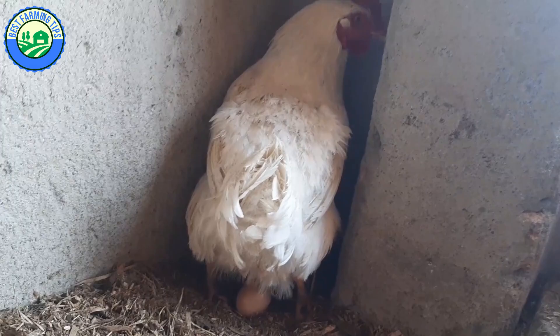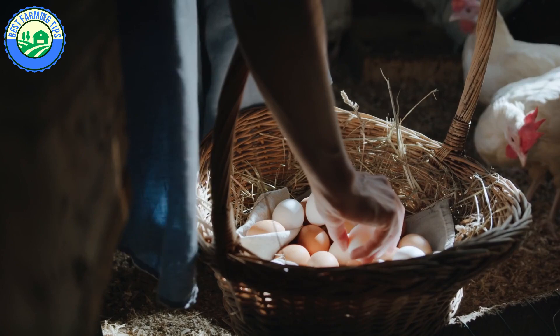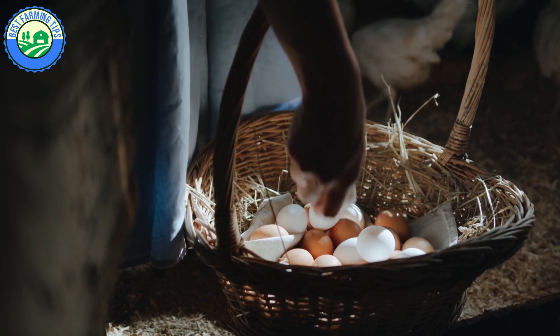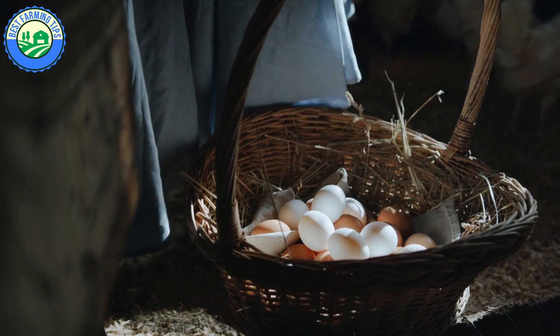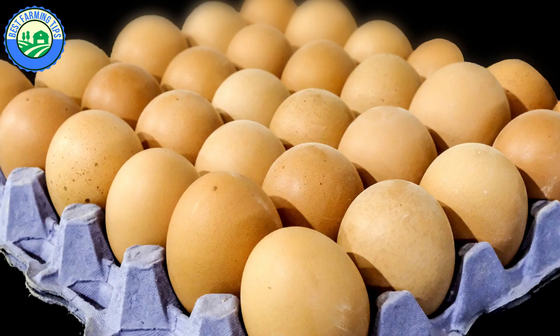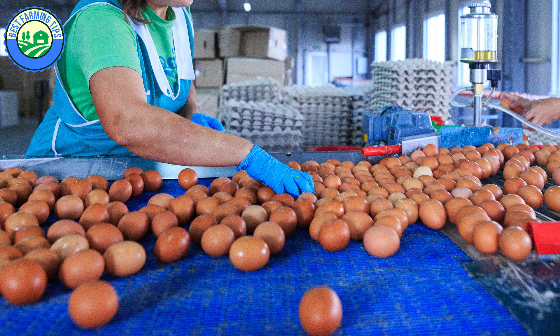There are various parameters used to measure the productivity of laying chickens, including egg quantity, quality, egg size, feed utilization, and mortality rates. Under good management practices, a laying chicken should lay one egg a day, between 310 to 340 eggs per year. With the best strains of layers and proper management, more than 330 eggs per layer in a year is very much attainable.